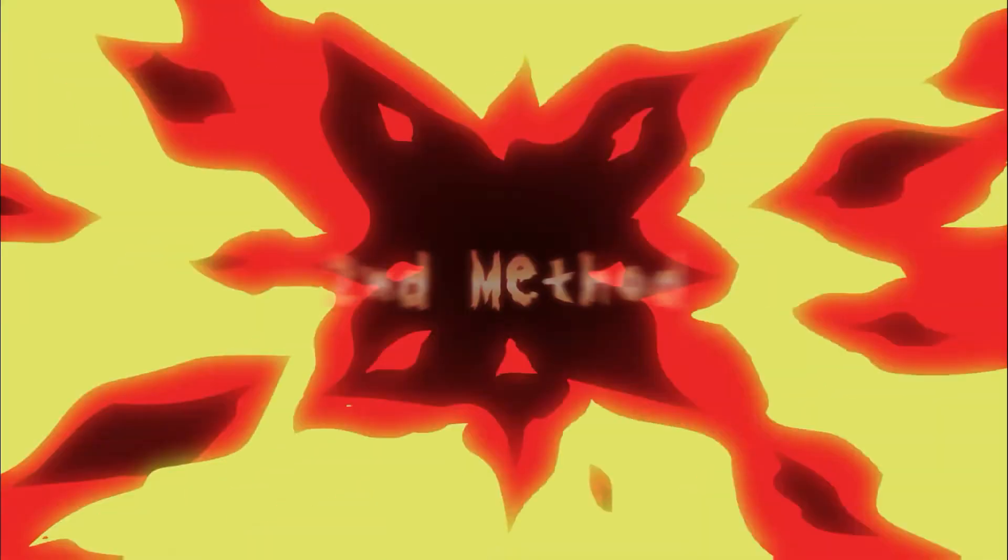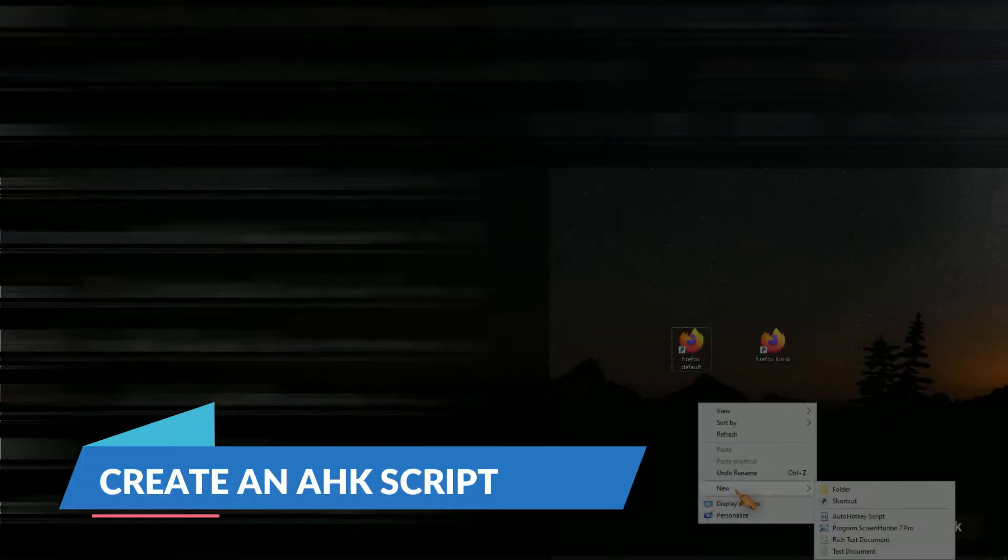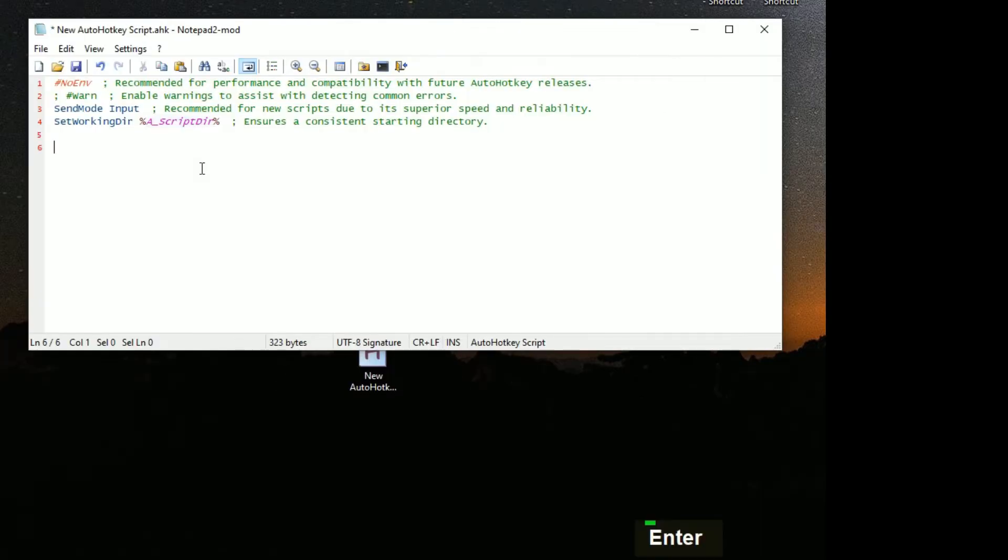The second method in the list is a hotkey script. Use the run command to start Firefox. When activated, it makes Firefox the active window. Wait 2 seconds for the application to start, then press F11 to trigger full screen mode.